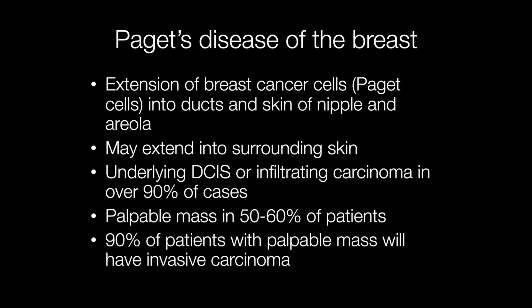There is underlying ductal carcinoma in situ or infiltrating carcinoma in over 90% of cases, and in 50 to 60% of patients with Paget's disease of the nipple there will be a palpable underlying mass. 90% of patients with a palpable mass will have invasive carcinoma.